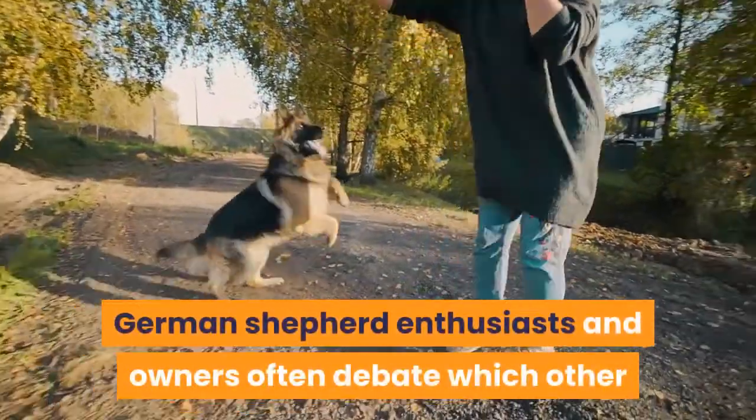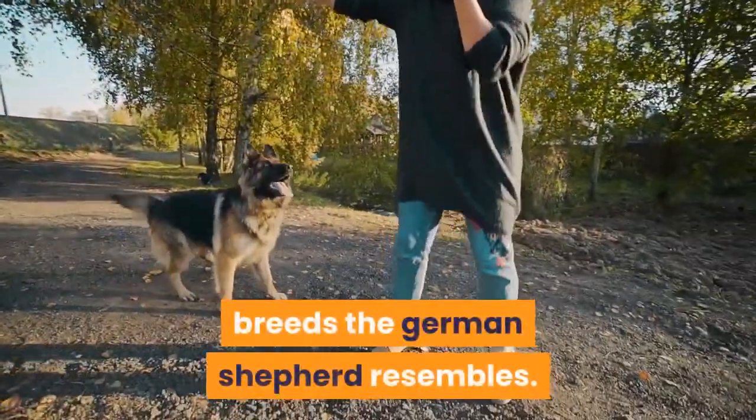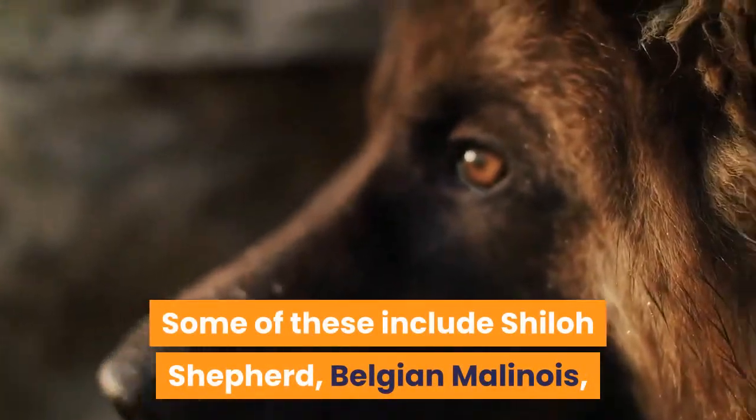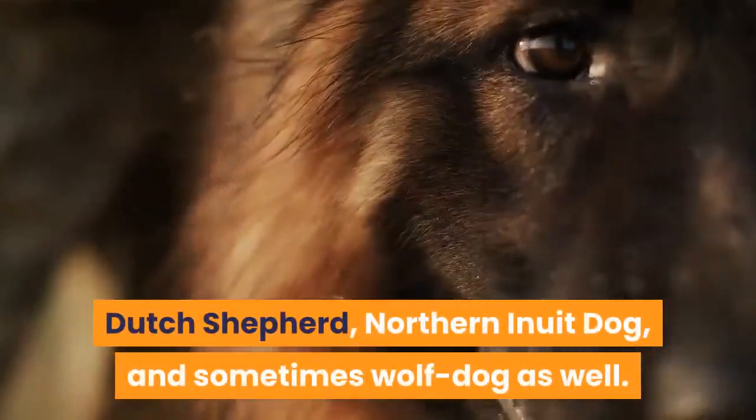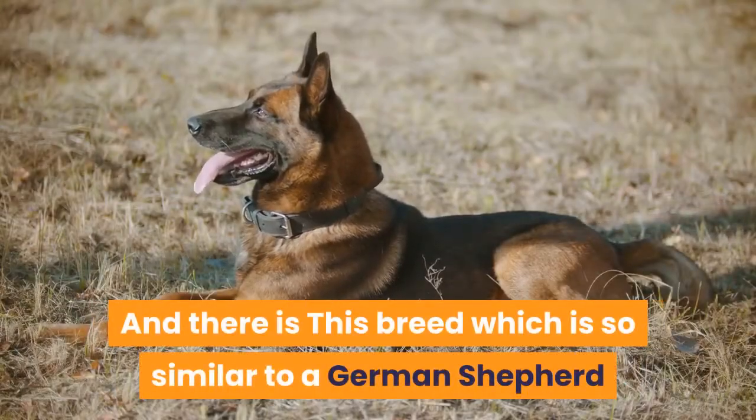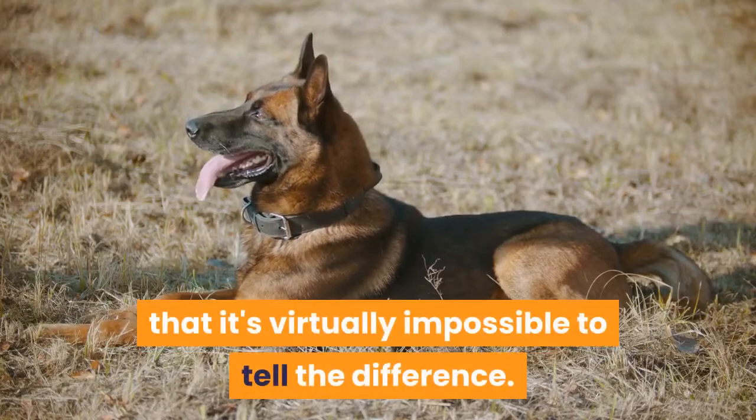German Shepherd enthusiasts and owners often debate which other breeds the German Shepherd resembles. Some of these include Shiloh Shepherd, Belgian Malinois, Dutch Shepherd, Northern Inuit Dog, and sometimes Wolf Dog as well. And there is one breed which is so similar to a German Shepherd that it's virtually impossible to tell the difference.